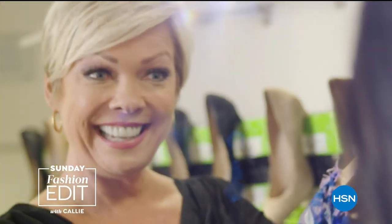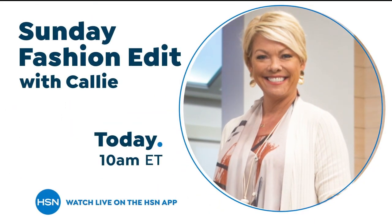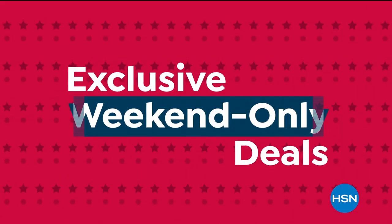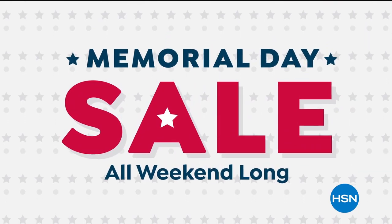Sundays are for shopping and style here at HSN. Join me, Callie Nortagen, for all the latest in fashion, footwear, and accessories. Watch live on HSN or the HSN app. It's the Memorial Day Sale, now through Monday. Don't miss exclusive weekend-only deals and new products from the brands you love. Big names, big deals — all weekend long, only on HSN.